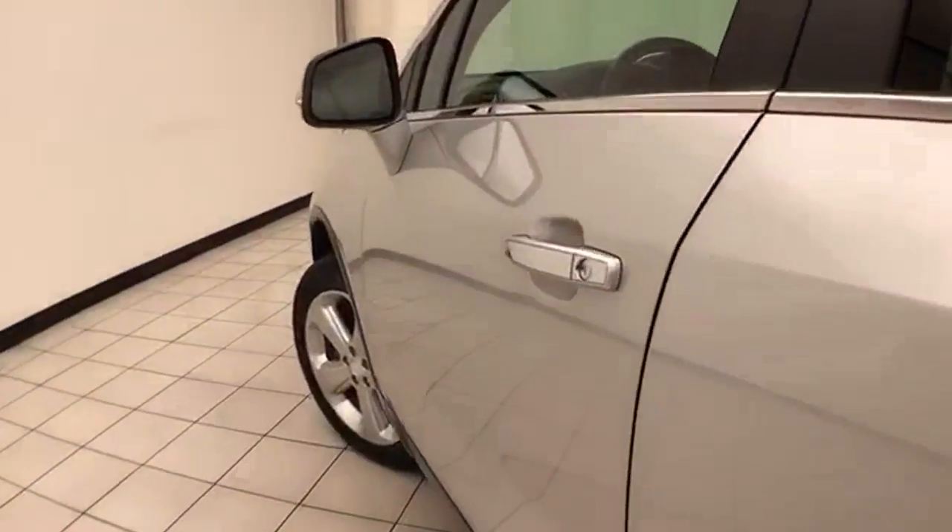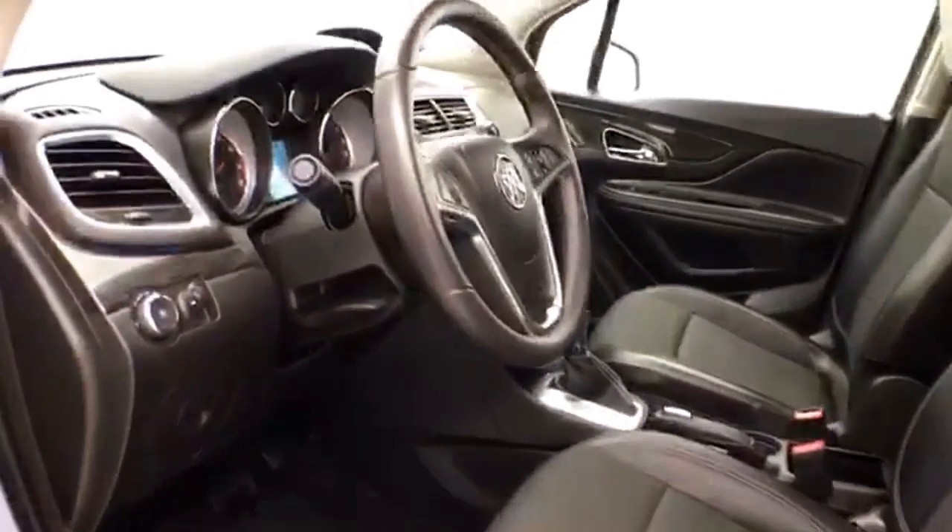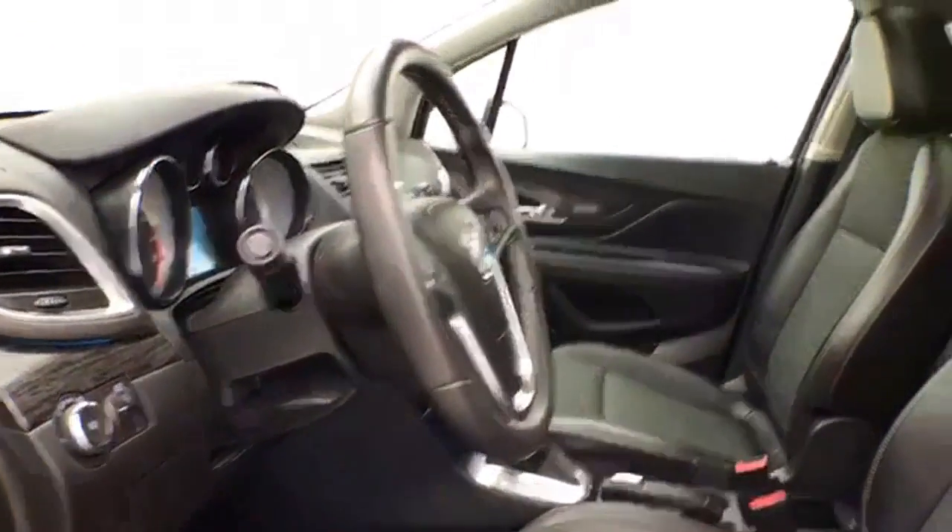This Convenience Group has keyless entry with remote start, power windows, locks, and mirrors, a powered driver's seat, along with a tilt-head telescopic steering wheel to put you in that perfect driving position. It also features a power moonroof.